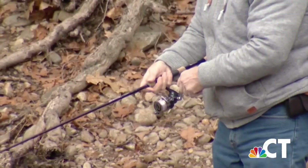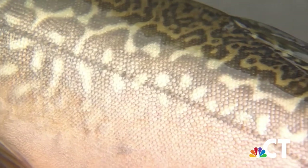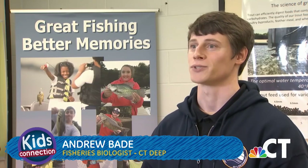For fishing fans, that's exciting news. The tiger trout are really exciting for a few reasons. One, they're just beautiful — they have these cool stripes called vermiculations that make them look sort of like a tiger. They're also really aggressive, so they'll bite a lure and fight a lot harder than your typical brown or rainbow trout.